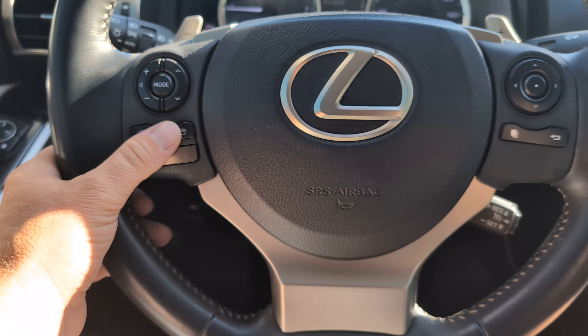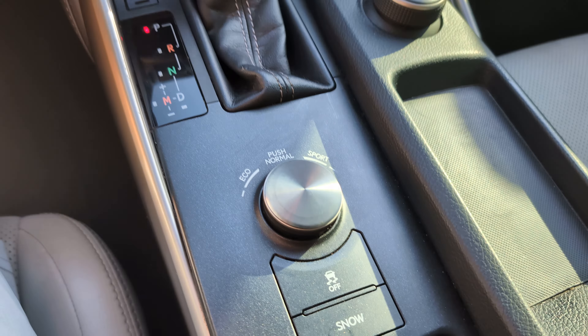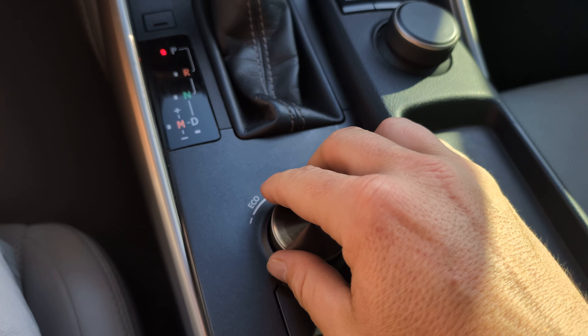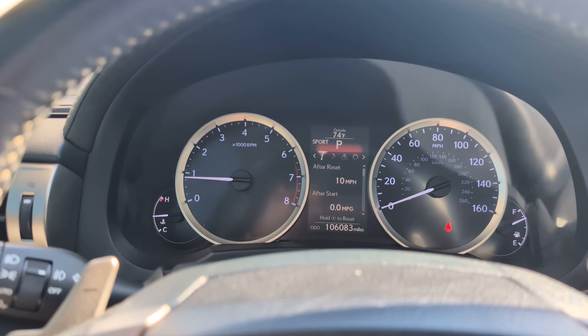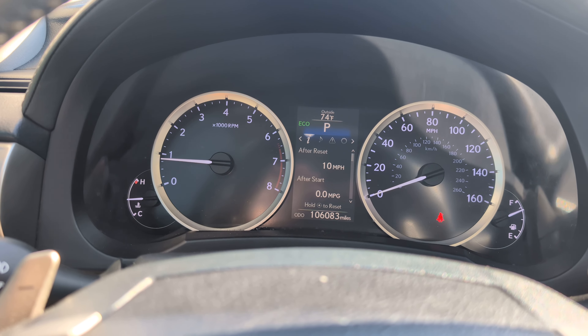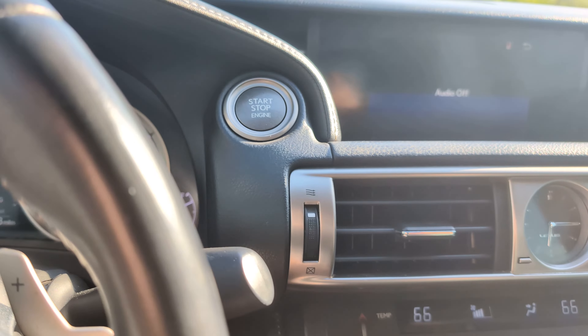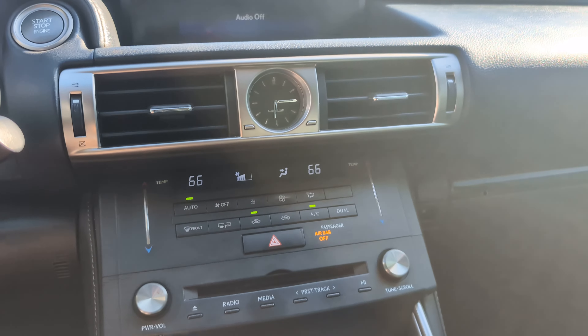Push-to-talk Bluetooth, speaker controls, mode selection. If you want to get sporty you can switch it over to Sport mode — it changes things up. Slide it over to Eco mode to save some money. Push-to-start — you can leave your key in your pocket, purse, or briefcase.